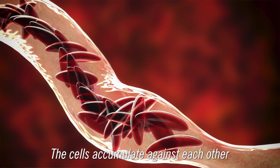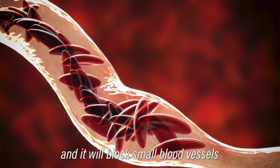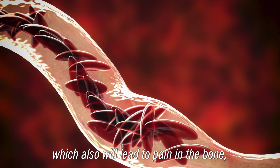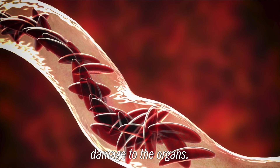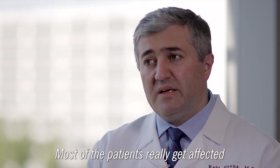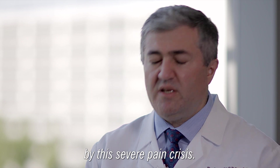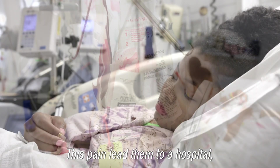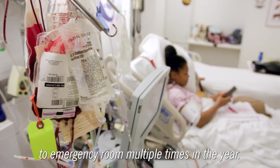The cells accumulate against each other, and it will block small blood vessels, which also will lead to pain in the bone and damage to the organs. Most of the patients really get affected by this severe pain crisis. This pain leads them to a hospital, to the emergency room, multiple times in the year.